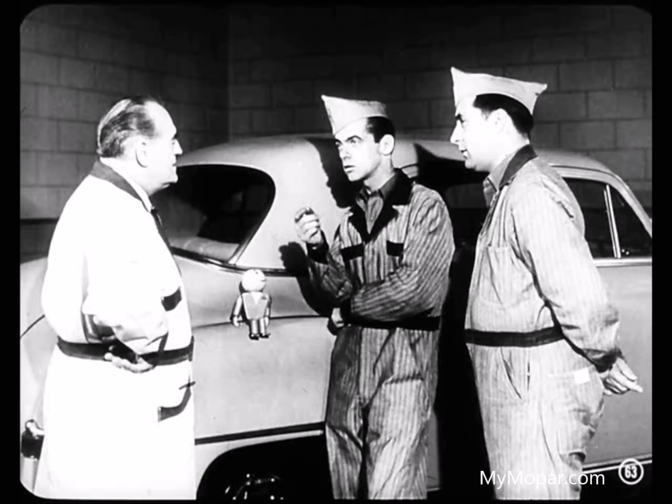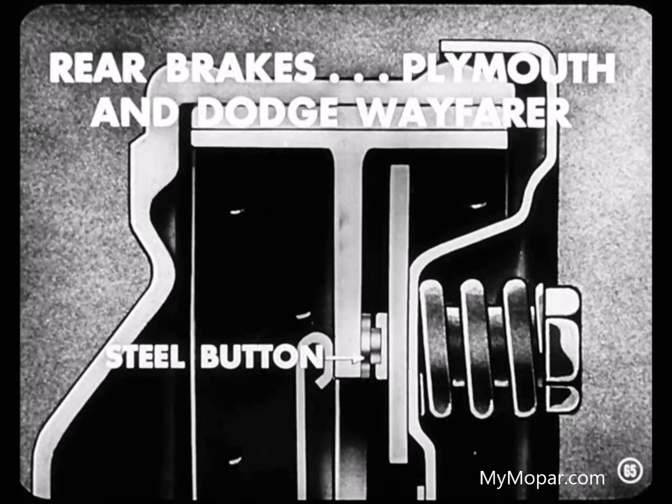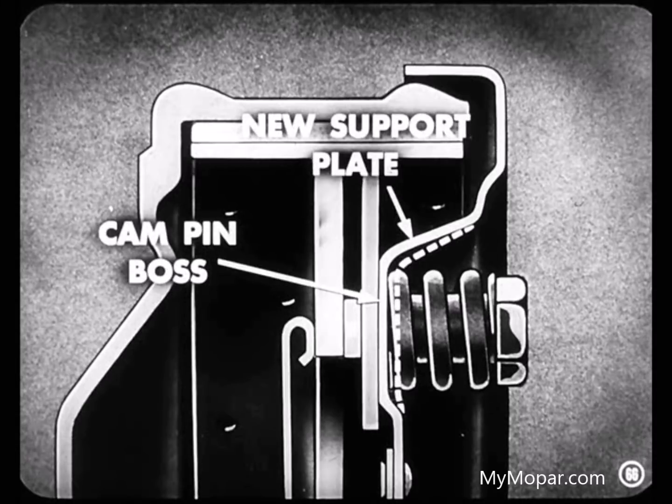Is this rubber anti-squeak washer the only method of correcting brake noise, Paul? No, it isn't, Ed. Suppose we go over the various methods and find out when and how they're used. On early '51 models, the brake support plate was made heavier and a plastic button was used in the cam pins of front and rear brakes. This button acts as an insulator between the cam pin and the web of the shoe. Later, in the rear brakes of the Plymouth and Dodge Wayfarer, this plastic button was replaced with a steel button to eliminate brake howl. At the present time, we have another change in the rear brake support plate on the Plymouth and Dodge Wayfarer — the height of the cam pin has been increased to give support to the brake shoe without using the buttons.